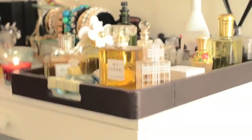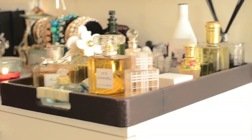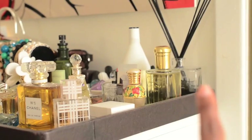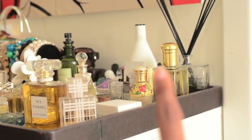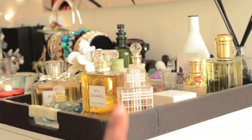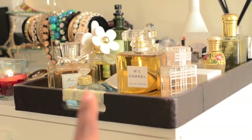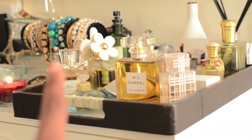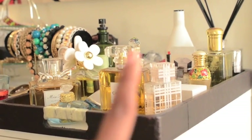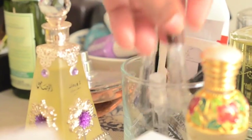Coming closer to my chest, I have this little tray that I got from a store called Home Scents, and my scent diffuser in the back. I have three perfumes that are from Dubai. Then I have some other perfumes here: I have Burberry Brit, Chanel No. 5, Elle by Lolita Olympica, Miss Dior, and Marc by Marc Jacobs. I also have some samples in this container — lots of different cute little samples.